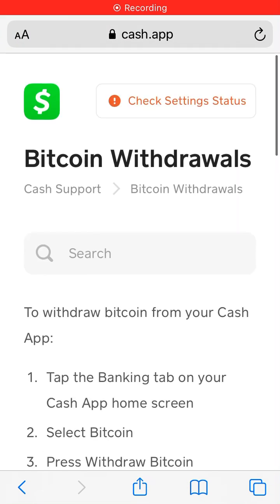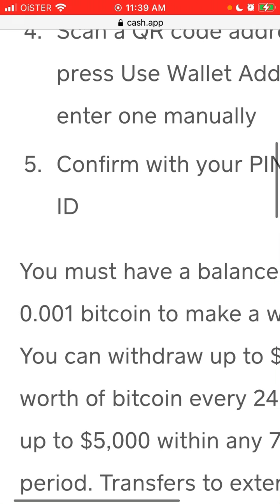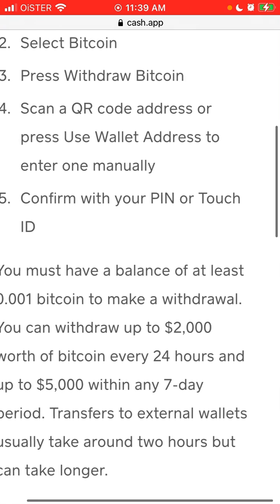Hey everyone, so the question is: what is the minimum Bitcoin withdrawal in Cash App? I've just found this info in the support center that you need to have a balance of at least 0.001 Bitcoin to make a withdrawal.